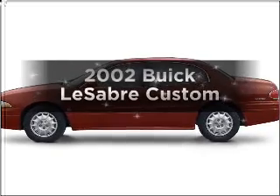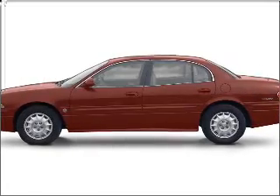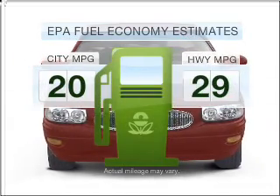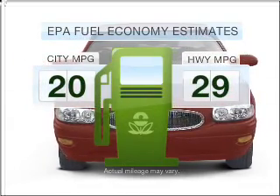Check out this 2002 Buick LeSabre. If you're looking for a first-rate auto, this one could be yours today. In the city or on the highway, you'll spend less time at the pump with this fuel-efficient vehicle.